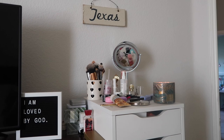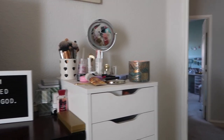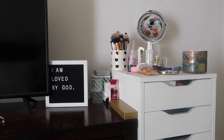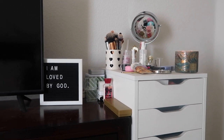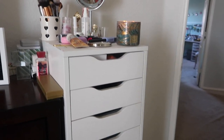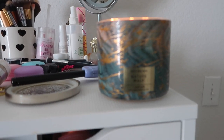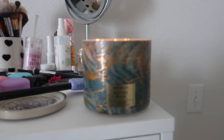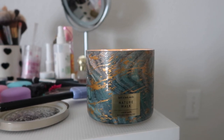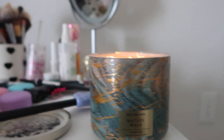My makeup stuff — only half of my makeup brushes are there. I have some stuff in there, like a pearl necklace in that gold box that my grandma gave me for my 20th birthday. And then this is my makeup. And up here there's a candle burning — this is the nature walk candle, it smells amazing.